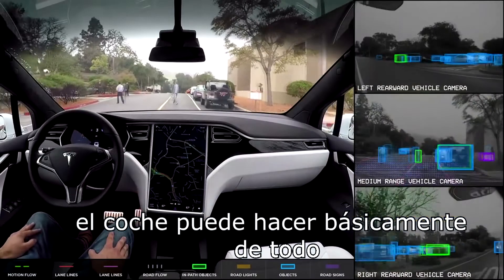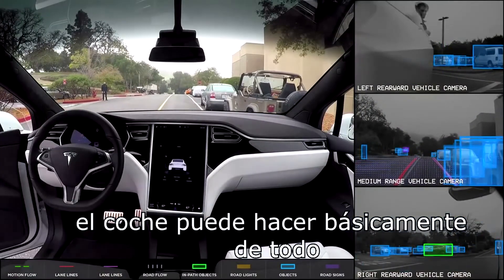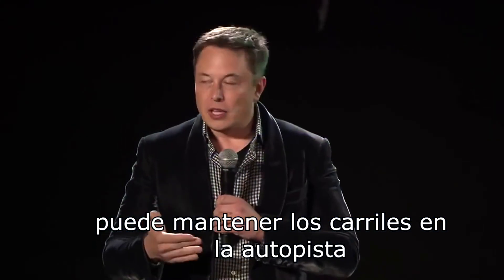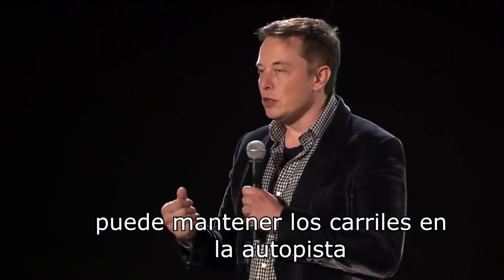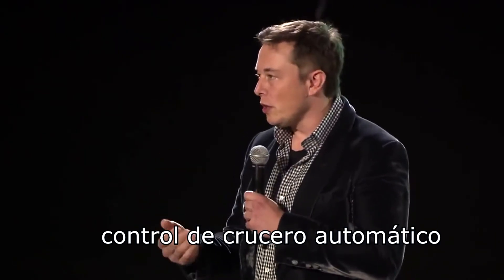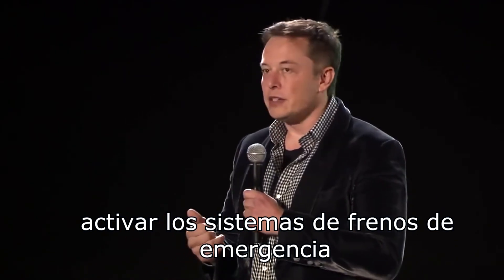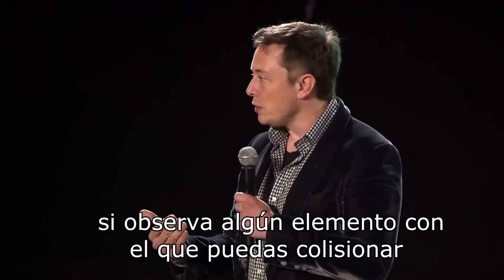The car can do almost anything. We're able to do lane keeping on freeways, automatic cruise control, and active emergency braking — it'll brake if it sees any object that you're going to collide with.